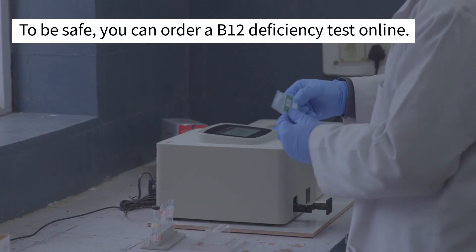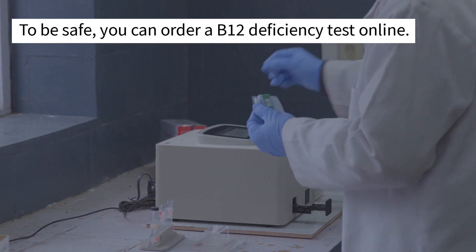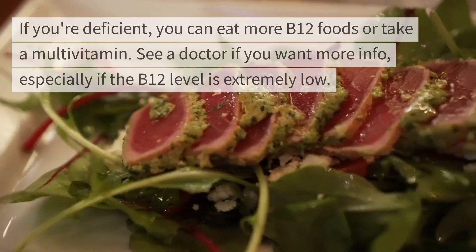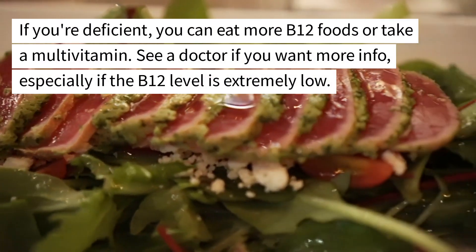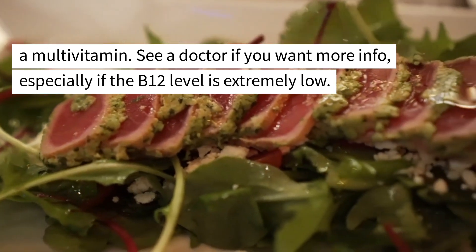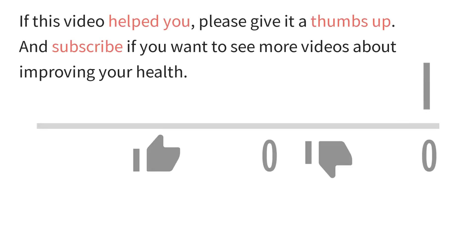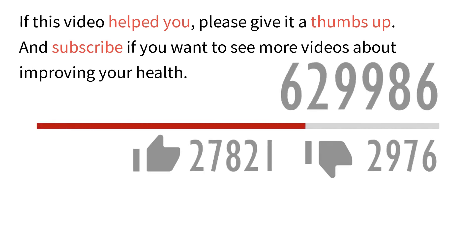To be safe, you could always order a B12 deficiency test online or go see a doctor in person. A deficiency test is an easy way to find out if you're truly lacking this critical vitamin. If you're deficient, eat more B12 foods or take a multivitamin, and see a doctor if your B12 level is extremely low. For most people, a B12 deficiency can be solved through diet. If this video helped you, please give it a thumbs up and subscribe for more videos about improving your health.